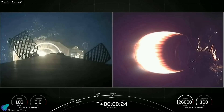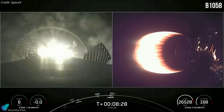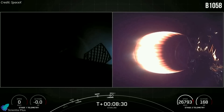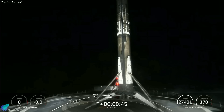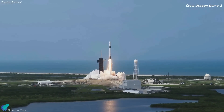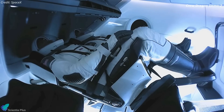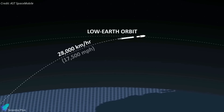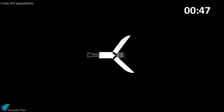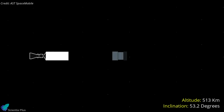About eight and a half minutes after liftoff, the rocket's first stage, designated booster B-1058, landed on a drone ship in the Atlantic Ocean. The booster made its 14th flight on this mission, marking a new reuse record. It debuted on 30 May 2020 with the launch of SpaceX's first astronaut mission aboard a Crew Dragon spacecraft. Approximately 50 minutes into the mission, the rocket's upper stage deployed the Blue Walker 3 satellite into a circular orbit at an altitude of 513 kilometers and an inclination of 53.2 degrees.